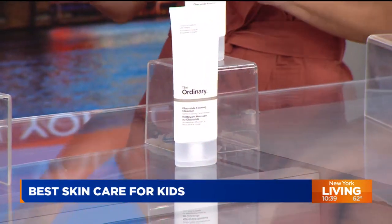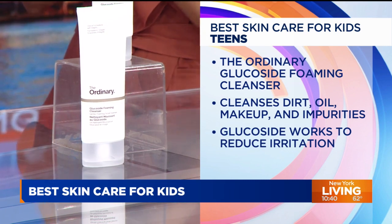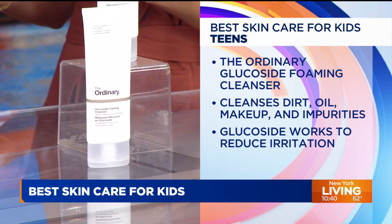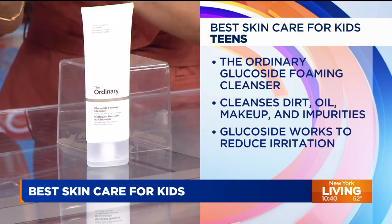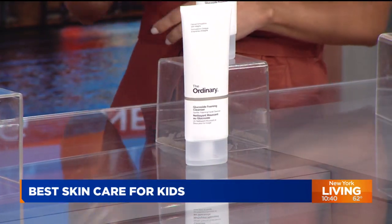Let's go on to the teens. This is our pick for foaming cleanser. The trick to get your kid to stick to their skin care routine is making it simple. This is The Ordinary's Glucoside Foaming Cleanser for the face. It works on dirt, oil, makeup, and other impurities without stressing out the skin. The key ingredient is glucoside, which is really great for reducing irritation. And this is $12.50 — their price point is something I can really get behind. They're an amazing, affordable company.